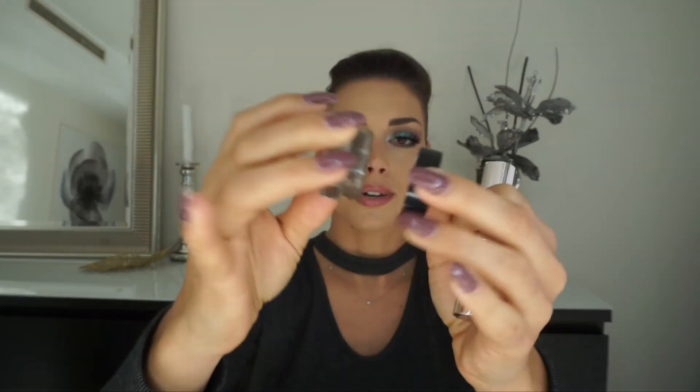I have this La Mer concealer, but I'm not using it as a concealer — I'm using it to carve out my brows. I also have the Anastasia Deep Brown pomade. I don't use it that much, but sometimes after wearing Wonder Brow the next day just needs a little bit of touch-up, and then I use the Anastasia one.